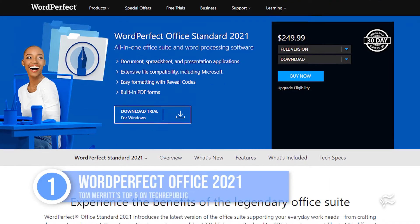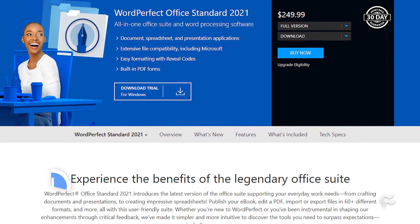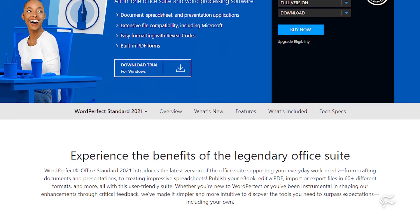Number one: WordPerfect Office 2021 — good old Corel WordPerfect. It has a word processor, spreadsheet, and slideshow programs all in one. It also offers photo editing and management, and it can save to multiple formats like DOCX, HTML, and PDF, and it can fully edit PDFs too. It's a little bit pricey, but you only pay once — no subscription fee.